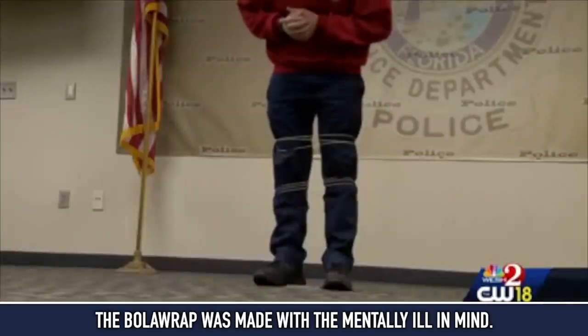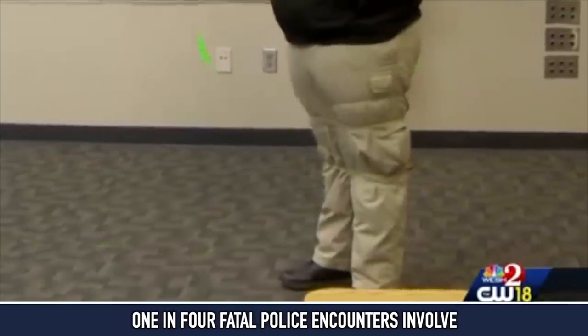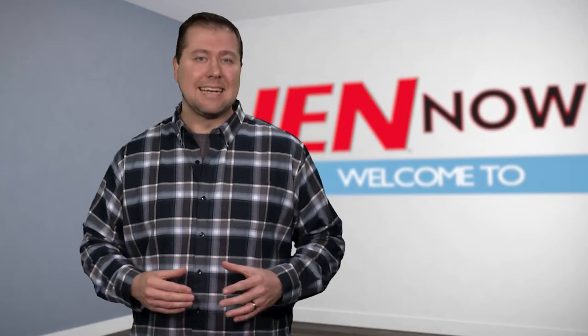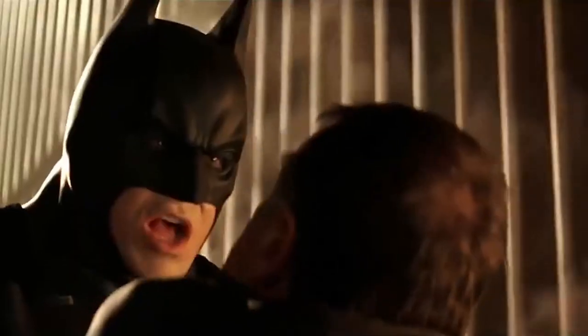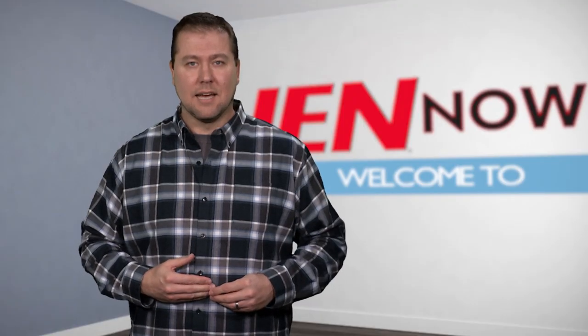A number of law enforcement agencies around the country are testing the devices, with perhaps the most notable being the Los Angeles Police Department. The LAPD is slated to begin a 90-day trial in January. I'm Batman. I'm Jeff Ranke, and this is INL.